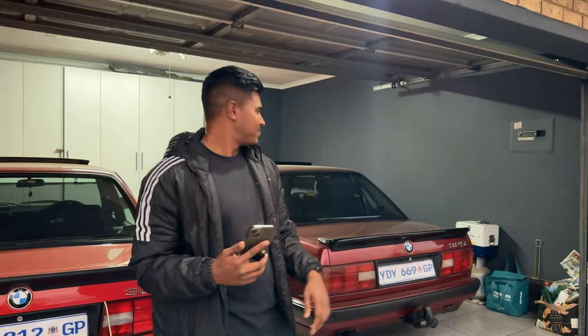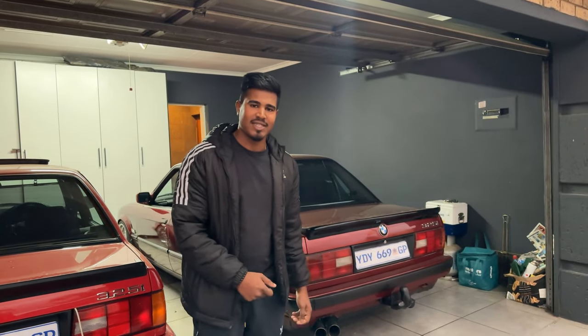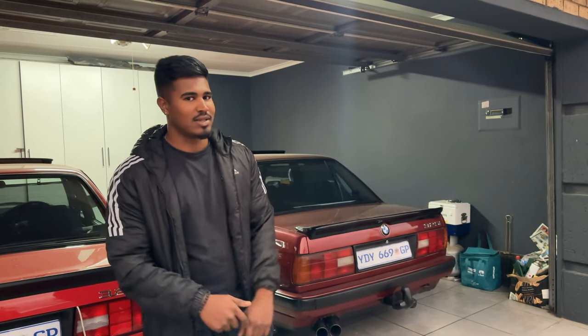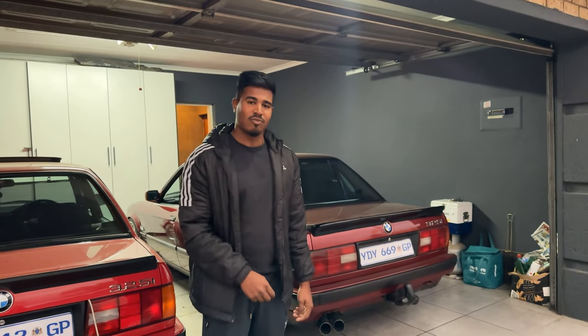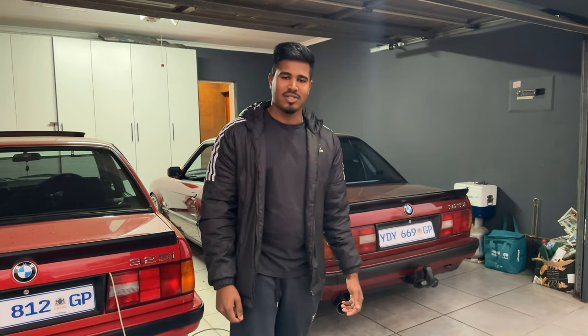We sold the car for 65,000 Rand, giving us a profit of about 10,000 Rand, which is pretty awesome. If you guys enjoyed this video please give us a thumbs up. If you want to see more content like this on buying and selling, let us know in the comments. Stay tuned for what's coming - we're going to be finishing up another car in the next video. Please like and subscribe, peace.